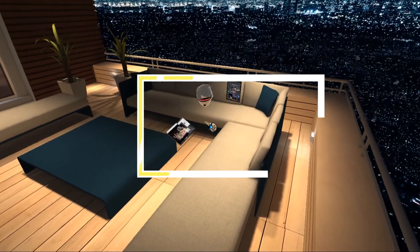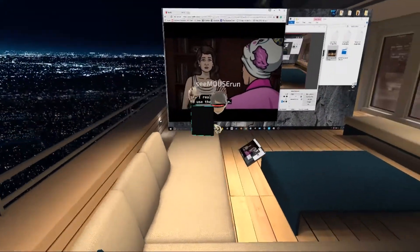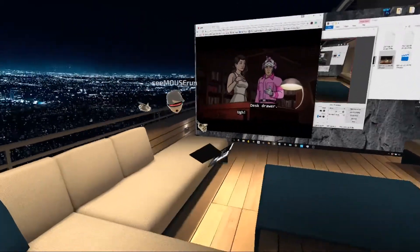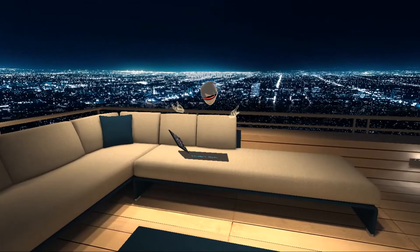Here we are in the bathroom — yeah. You can watch stuff here and then you have a skyline. Oh my god, pretty cool. So that's it!